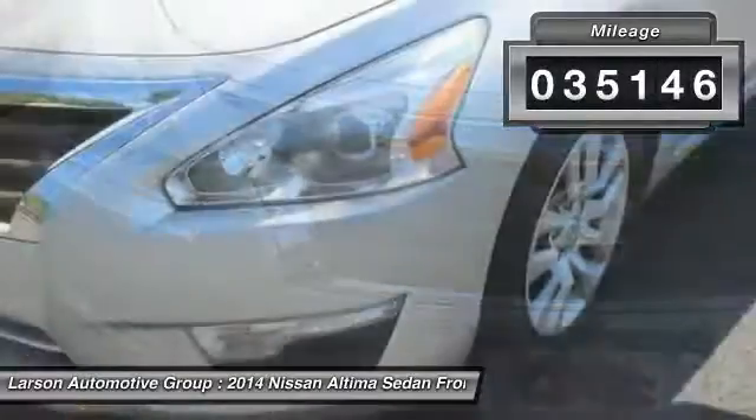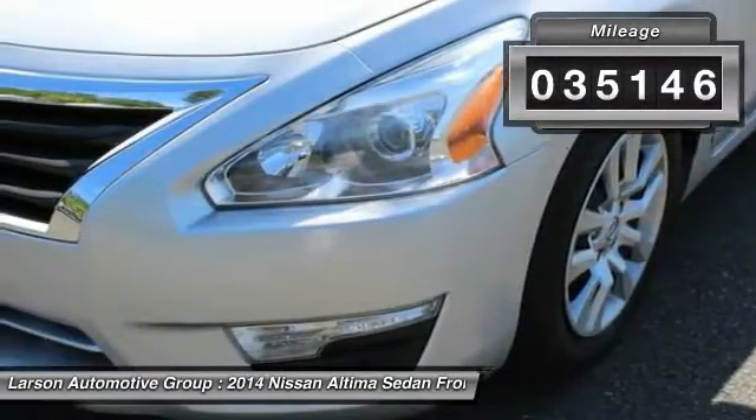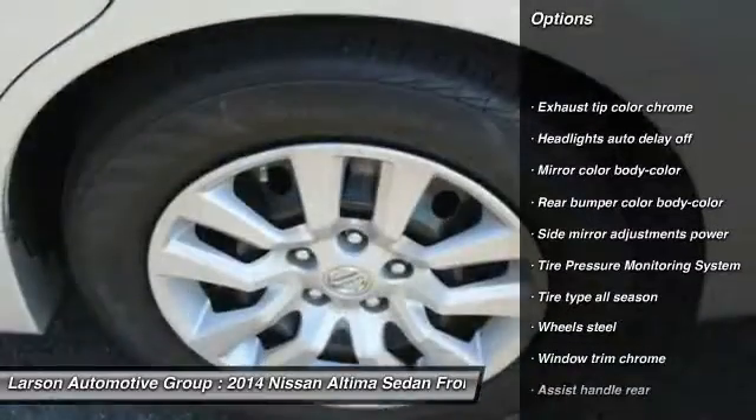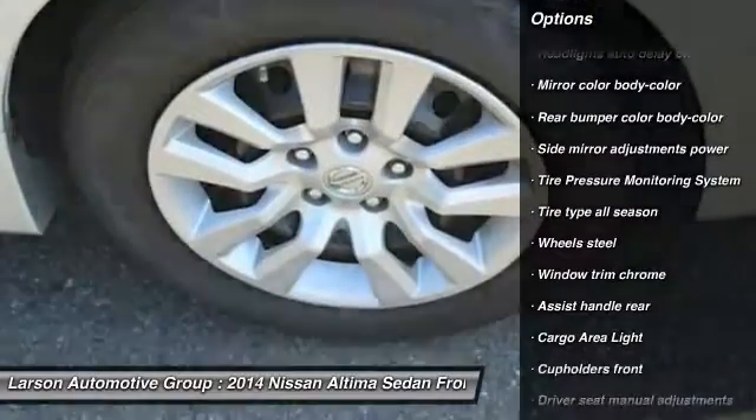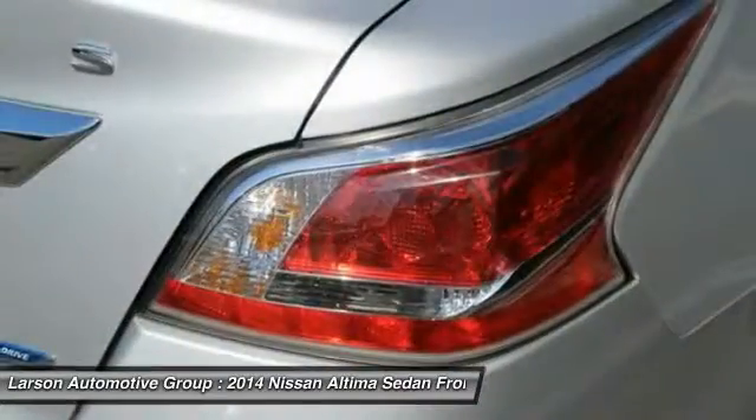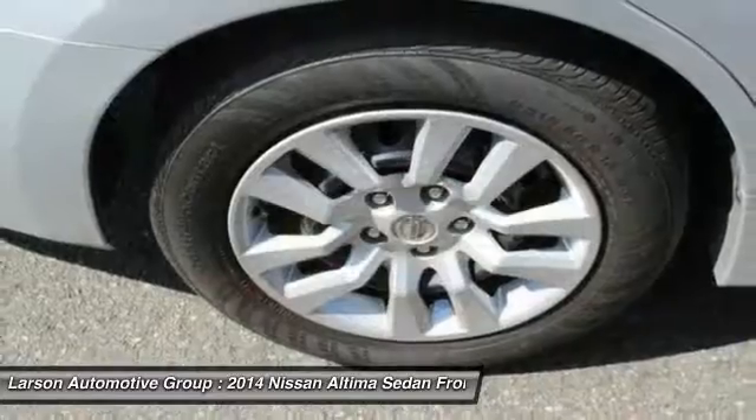This vehicle has less than 40,000 miles. Here are some of this vehicle's great options: traction control, front wheel drive, air conditioning, front power steering, power brakes, clock, power door locks, trip computer, trip odometer, and cargo area light.